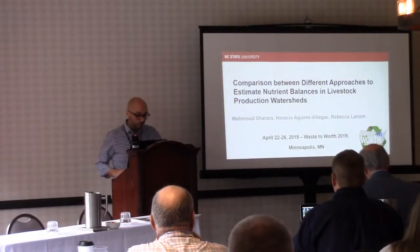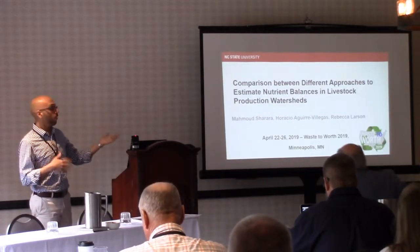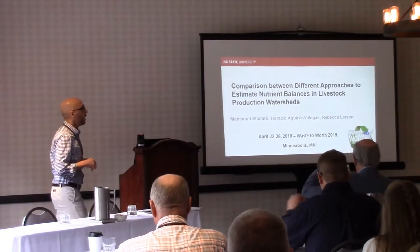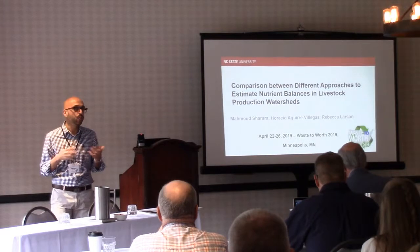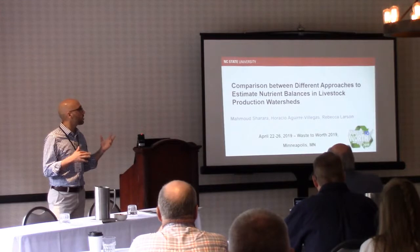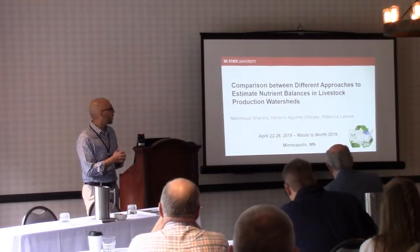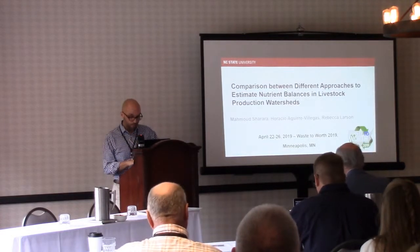Good morning, everybody, and thank you for coming back for this session. This is some of the work I was involved in during my postdoc at UW-Madison, and Dr. Larson presented on that project a little bit earlier, looking into nutrient imbalances and manure management projects to improve nutrient management. One of the side challenges we came up against is when you're drawing the boundaries for your nutrient budgets. I'll present a little bit about this work, and I welcome your feedback and comments because it's an ongoing process to develop this framework.